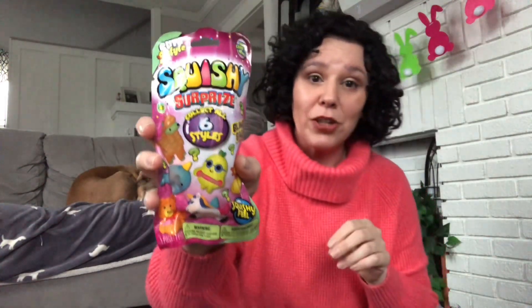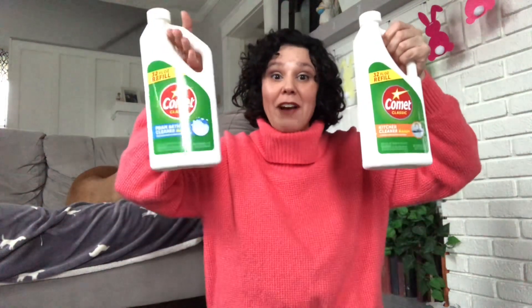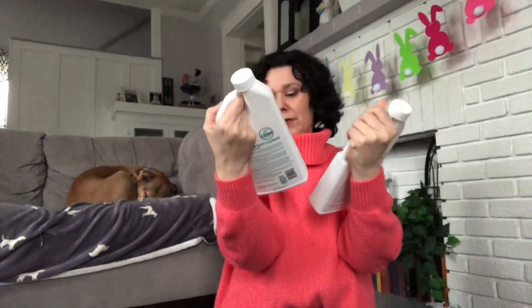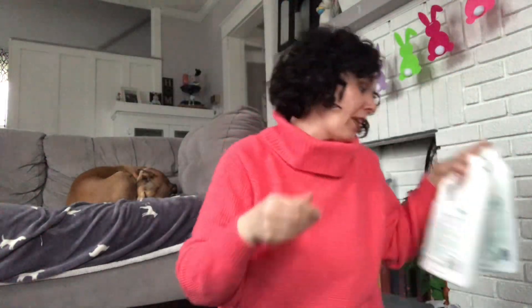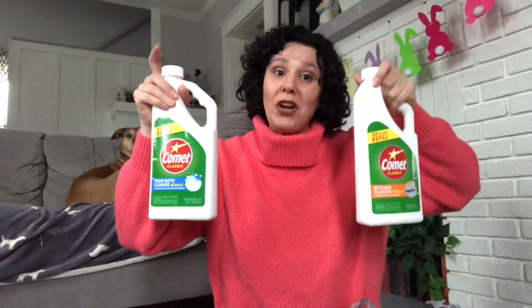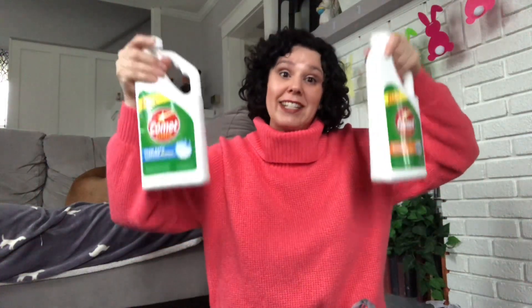Blind bags are all the rage with the little ones, so I grabbed one to put in my son's Easter basket. Dollar Tree carries Comet cleaning supplies, and I pick one up every couple of weeks when I run out. But they have refills now — this is the foam bath cleaner and this one is the kitchen cleaner, 32 fluid ounces each. I grabbed these to refill the containers I already have. Grabbing these from Dollar Tree will save you a few dollars compared to buying cleaning products at other stores.